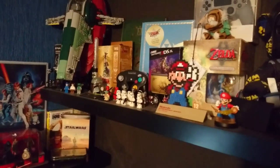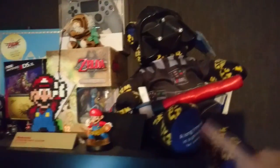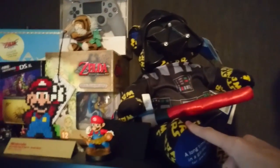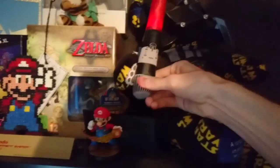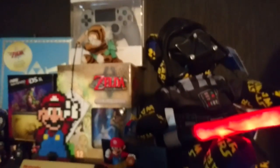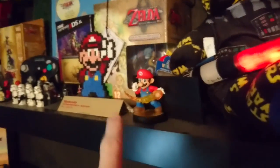First of all, I've got a Darth Vader Build-A-Bear. This was from my girlfriend — she bought it for me for Christmas and I love it because it's got a lightsaber and it works. That is super cool. I've also got my Mario Amiibo here.